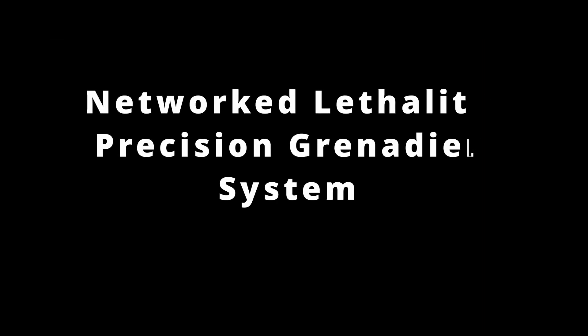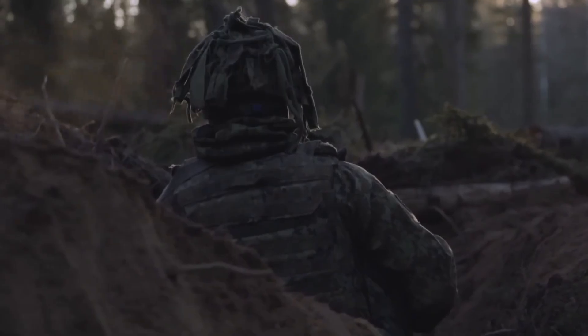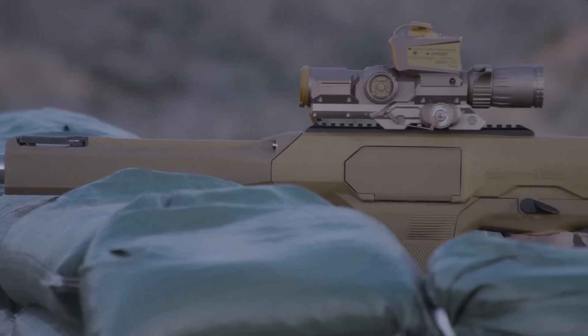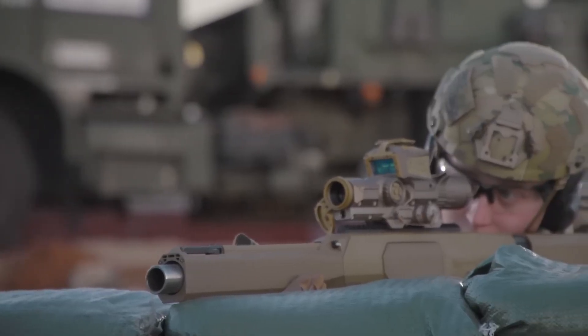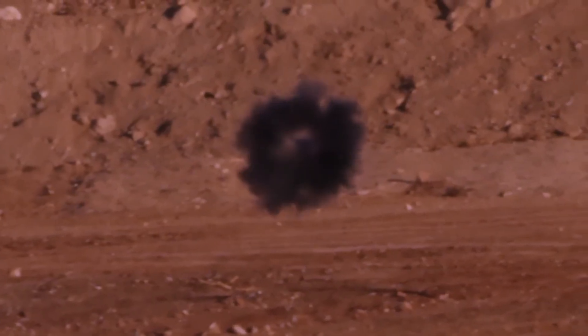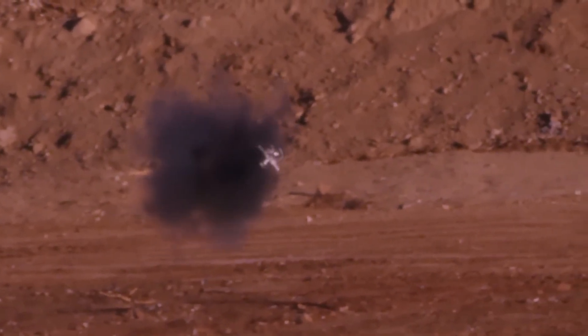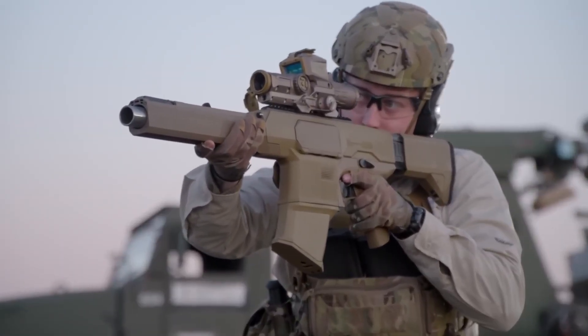The fifth pillar to keep an eye on for 2026 uses the network to give the squad its own on-demand, beyond-line-of-sight firepower. The concept is called the Precision Grenadier. While the XM157 fire control on the rifle does not program grenades itself, its real power is in its networking capability — known as intra-soldier wireless — which links targeting data across the entire squad.